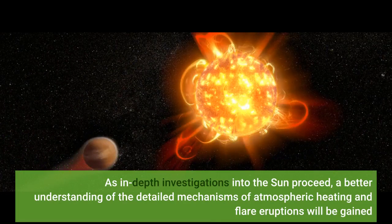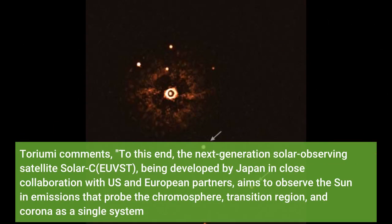As in-depth investigations into the sun proceed, a better understanding of the detailed mechanisms of atmospheric heating and flare eruptions will be gained. Toriumi comments that to this end, the next-generation solar observing satellite Solar-C EUVST, being developed by Japan in close collaboration with U.S. and European partners, aims to observe the sun in emissions that probe the chromosphere, transition region, and corona as a single system.